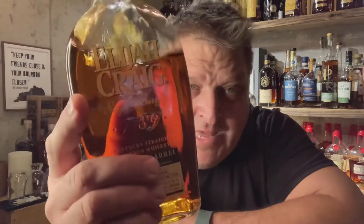Hey guys, welcome back to Mike's Place, courtesy of St. Louis Bourbon Society. And today we have this bad boy, Elijah Craig Barrel Proof, our recent pick.